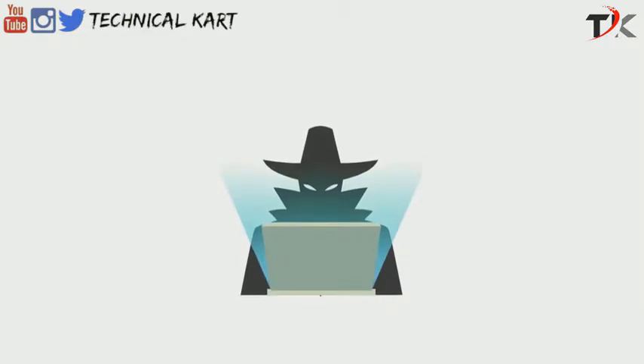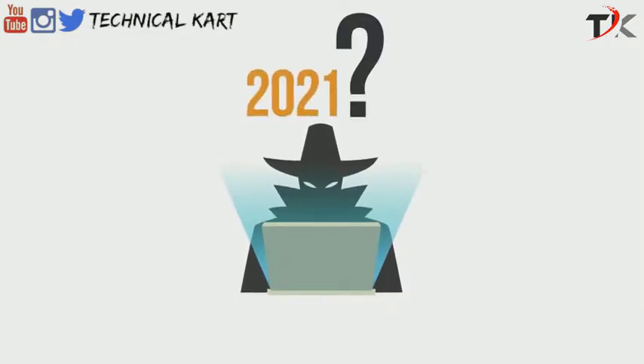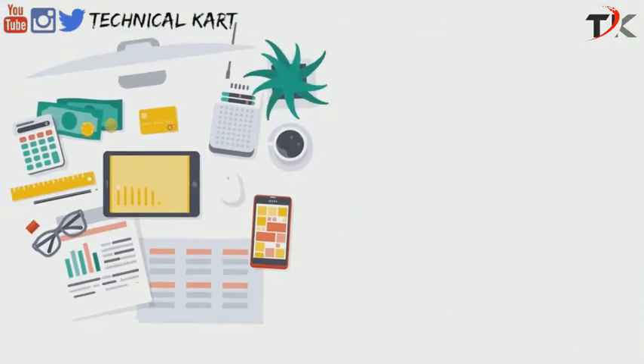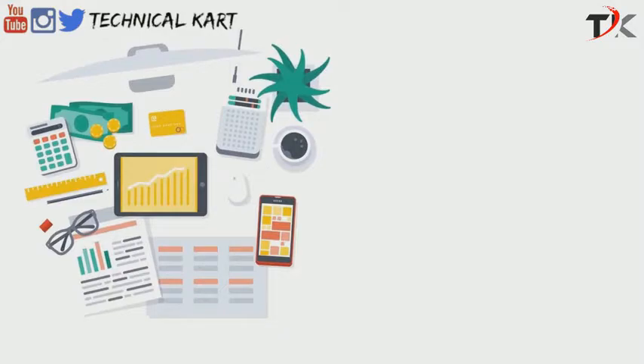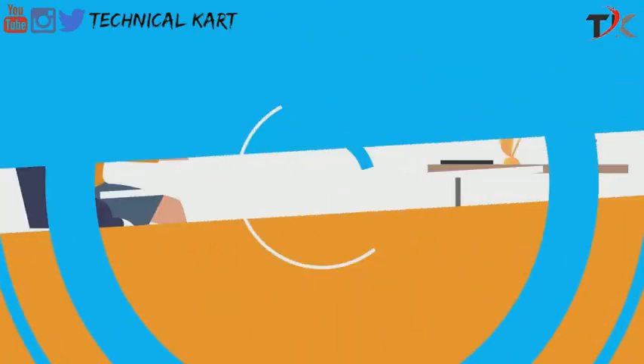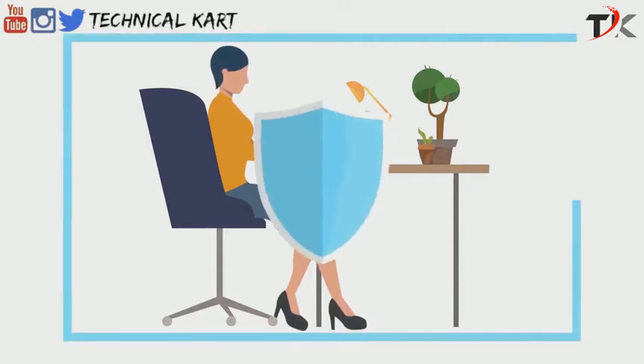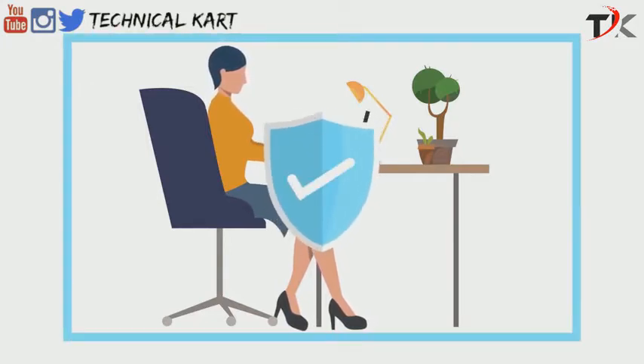Do you know how much cybercrimes are expected to cost the world by 2021? According to statistics, it's $6 trillion annually. The digital world today is no place to mess around. You must have excellent antivirus software if you want to be safe. Many of us download a free antivirus software and think it's enough to counter advanced cyber threats. But if you really believe that a flimsy free antivirus shield can give you the same level of protection and performance that you get with premium antivirus programs, you are wrong.